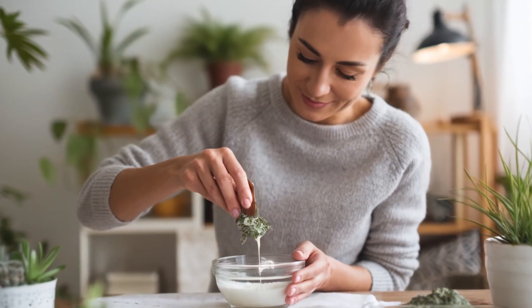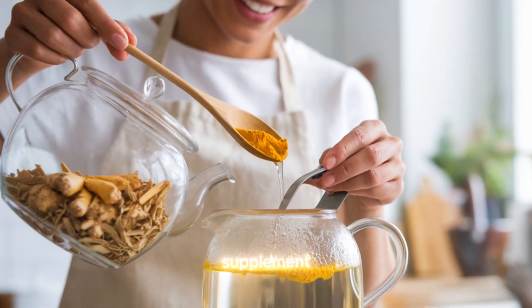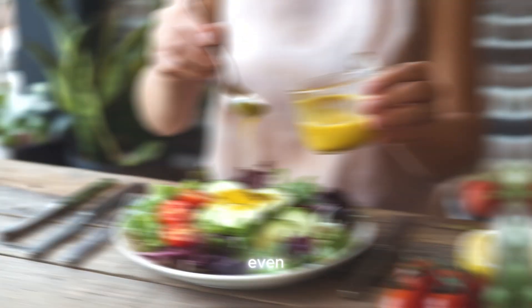Another potent herb in the fight against joint pain is boswellia, also known as Indian frankincense. This herb has been used for centuries in traditional ayurvedic medicine for its ability to reduce inflammation and improve mobility in people with arthritis. Boswellia contains compounds called boswellic acids, which inhibit enzymes that cause inflammation. Several studies have shown that boswellia can significantly reduce pain and improve joint function in individuals with osteoarthritis. It's often found in supplement form and can be combined with other anti-inflammatory herbs like turmeric for even greater effect.